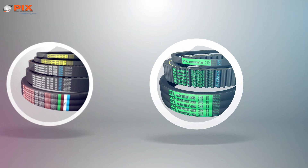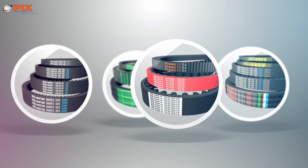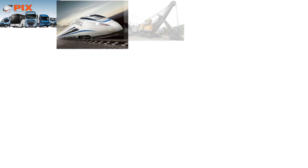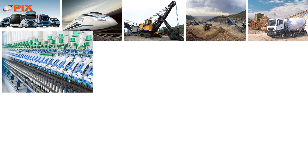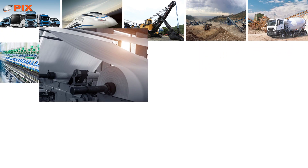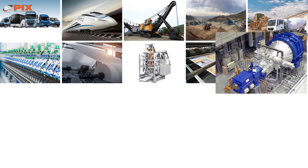PIX has been continually growing as a brand with a global presence in various key industries like automobiles, locomotives, heavy earth-moving machinery, mining, construction equipment, textile machinery, paper machinery, packaging, printing, and rotary equipment.